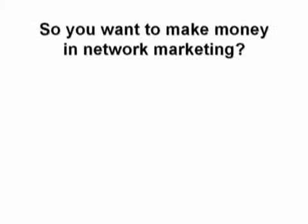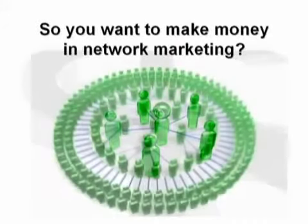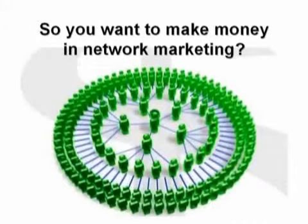So you want to make money in network marketing? Well, here's what you need to do. Connect three or four or five people to the company so that they're buying products and also talking to other people about the business and the products. And they'll tell their friends who connect with their friends who tell their friends until eventually you can have a network of people in the hundreds or even thousands in a relatively short period of time.